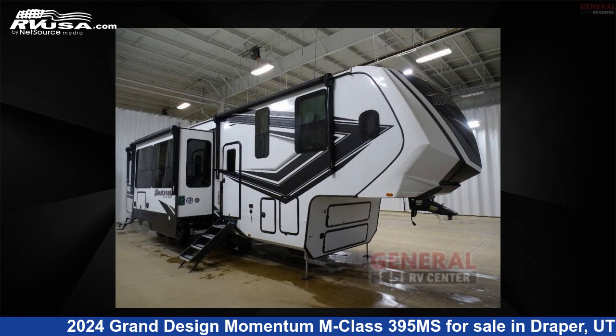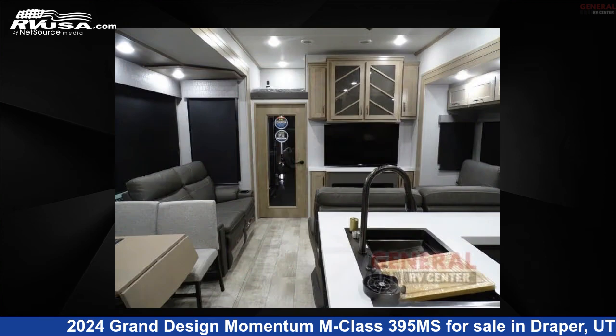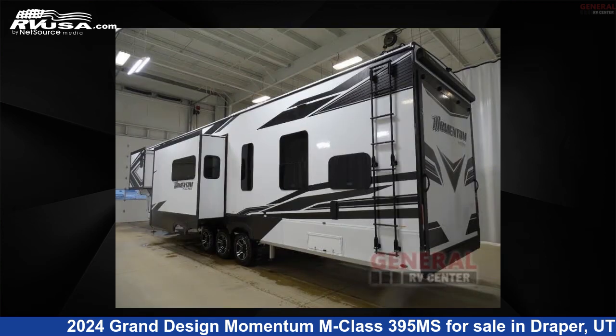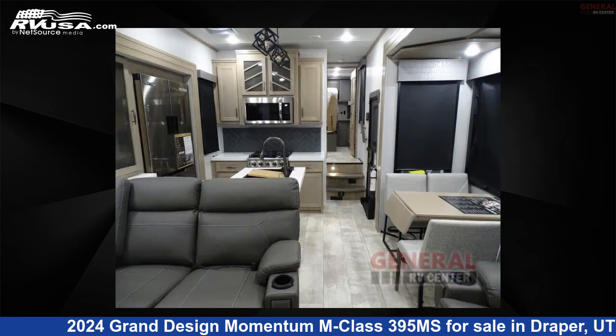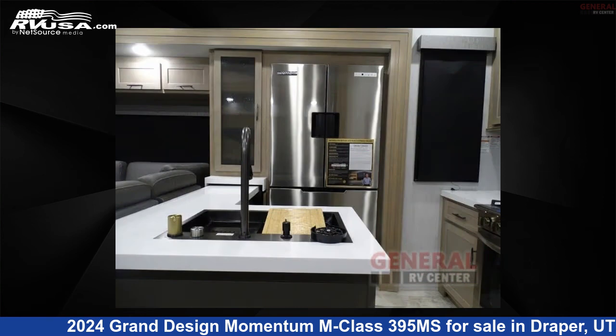This 2024 Grand Design Momentum M Class 395 Mega Siemens is a Toy Hauler RV. It is located in Draper, Utah 84020, and is offered for sale by General RV Center. Click the link in the video description to visit RVUSA.com and see more photos as well as the current price.